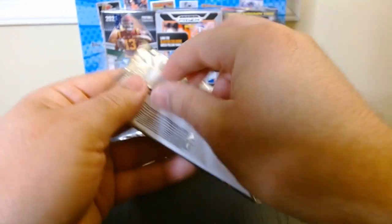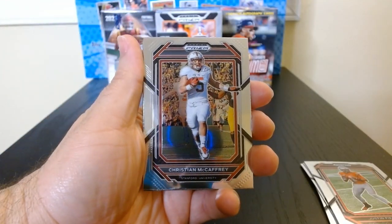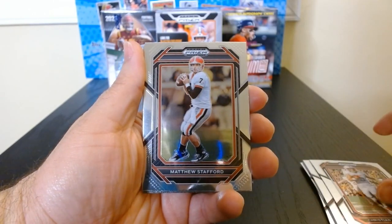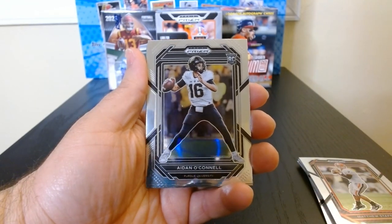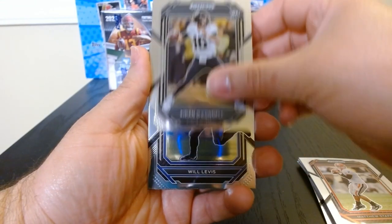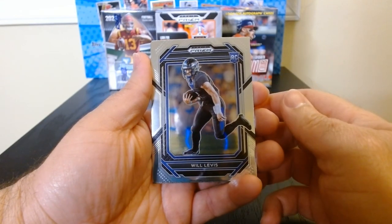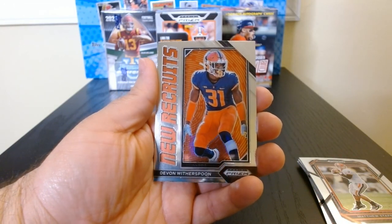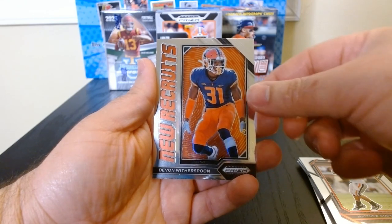Third pack, let's see. I wonder if CJ is in this product, hopefully. Matt Stafford, Aiden O'Connell — he's with the Raiders, right? And he started for them. Will Levis, who got drafted — he didn't do that great with the Titans, but hey, there's always this coming year. And there we go, a New Recruits Devon Witherspoon.